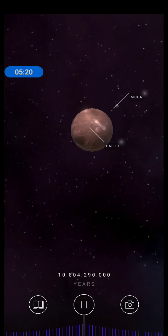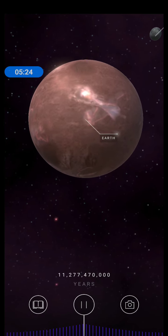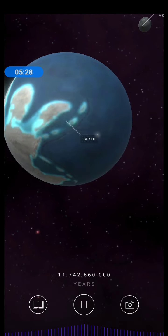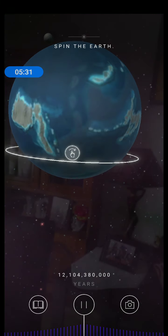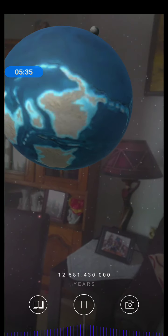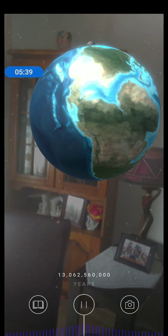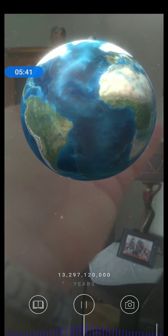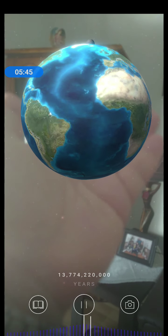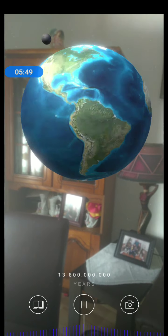800 million years later, this hot ball of magma has cooled down and the first life forms appear. But it takes another 3 billion years before evolution gives rise to complex life forms, intelligence, and consciousness. And so, 13.8 billion years after the Big Bang, here we are today.